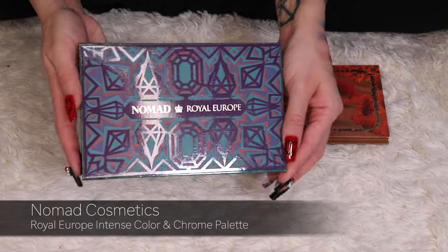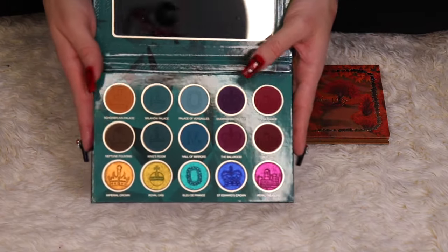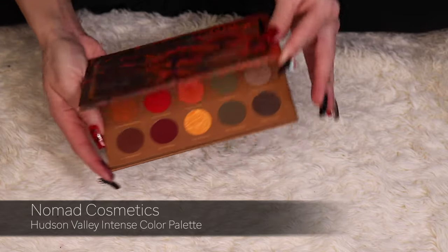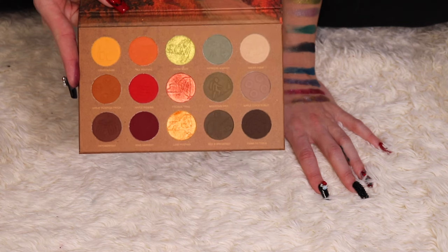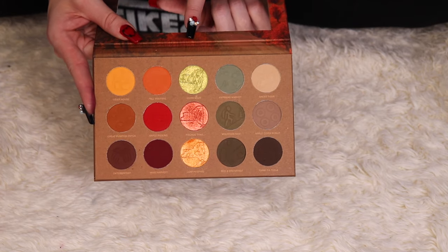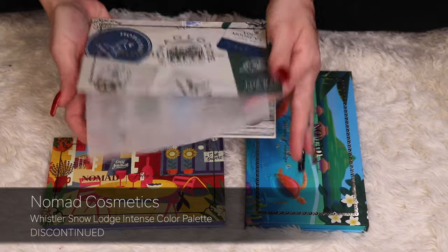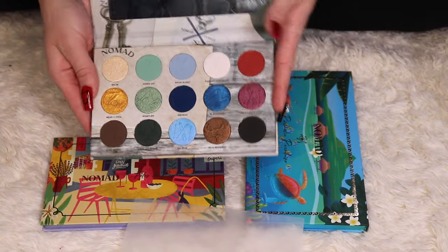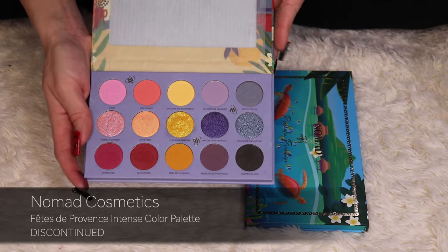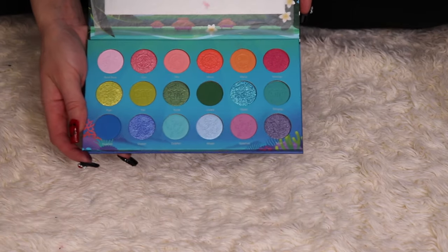This is the Royal Europe palette — the first palette that had duochromes and multi-chromes in it. I love how deep, dark, and moody it is, so I'm obviously keeping this one. Then there's the Nomad Hudson Valley palette — a perfect fall palette. They recently announced it's being discontinued soon, so I totally recommend picking it up while you still can. The Whistler Snow Lodge palette has blues I really like, and the France-based palette and Paradise Islands palette — I'll be keeping all of them.